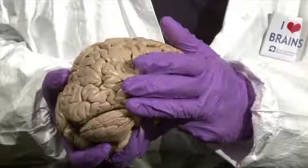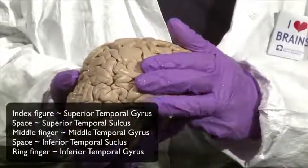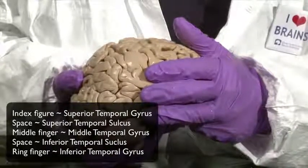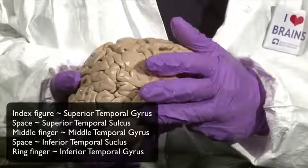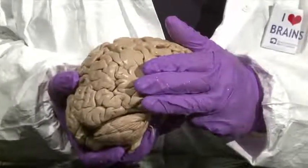We have a superior temporal gyrus, a middle temporal gyrus, and an inferior temporal gyrus. The two spaces between my three fingers are the superior temporal sulcus and the inferior temporal sulcus.